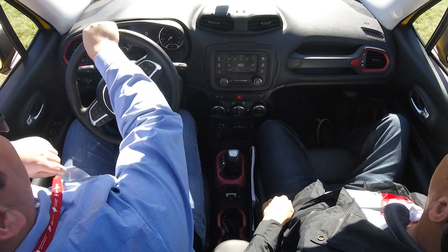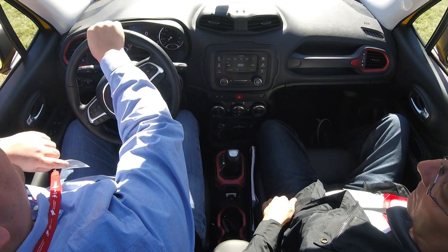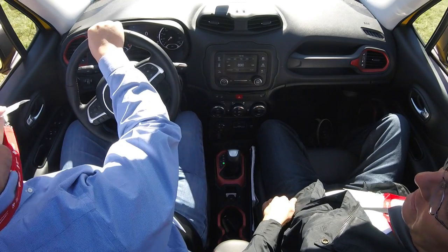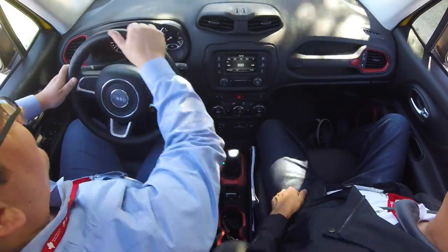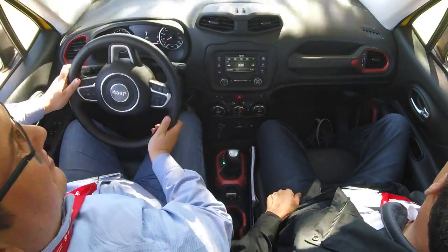What size engine is this? This is a 2.4-liter, 180-horsepower mated to a 9-speed automatic transmission. Does it have a low range or is it just a really low first gear? It does not have a 2-speed locker per se, but it does go down to a 20-to-1 crawl ratio. It allows the vehicle to operate longer in gears 1 and 2, and really helps crawl through all the events we're going to go through.